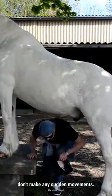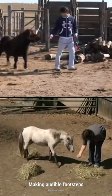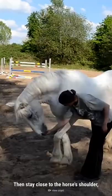Approach a horse slowly from the side. If you're within its line of sight, don't make any sudden movements. Talk quietly to the horse and say its name. Making audible footsteps will also let the horse know that you're approaching and not a threat.